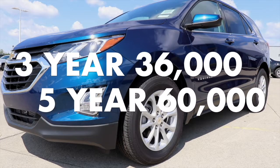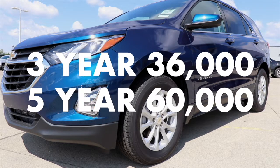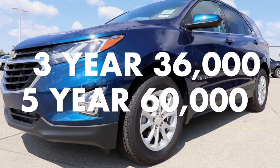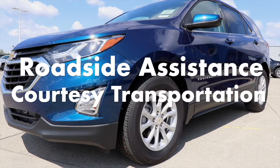The 2020 Chevy Equinox comes with standard equipment like the 3-year 36,000-mile bumper-to-bumper limited warranty and 5-year 60,000-mile powertrain limited warranty, roadside assistance, and courtesy transportation.